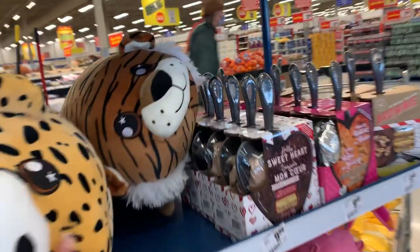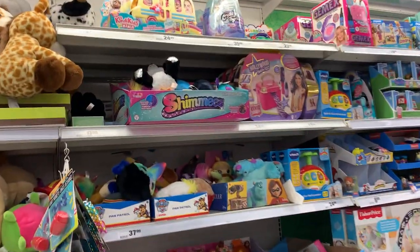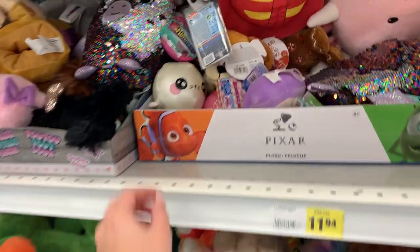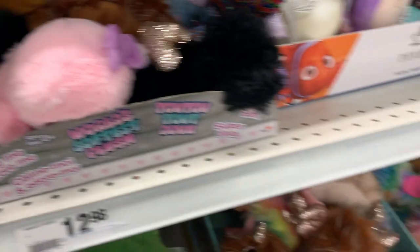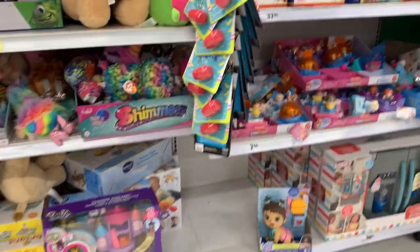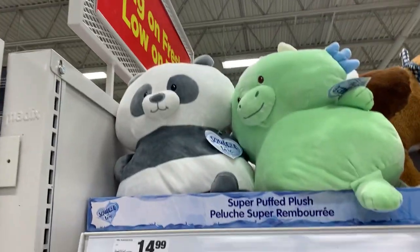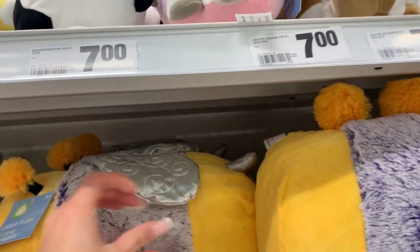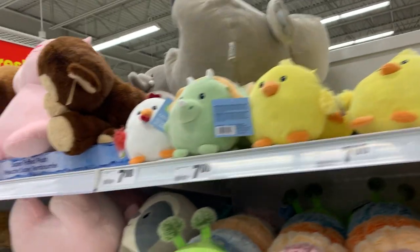I don't see anything at Superstore — I see some squeeze toys and some Disney emojis I've never seen before. Unfortunately it looks like they've got no squishies. I do see some plushies that look very similar to squishmallows but they're not — they're actually like squishmallow knockoffs, some for Easter. I feel bad for even showing them. No luck at Superstore.